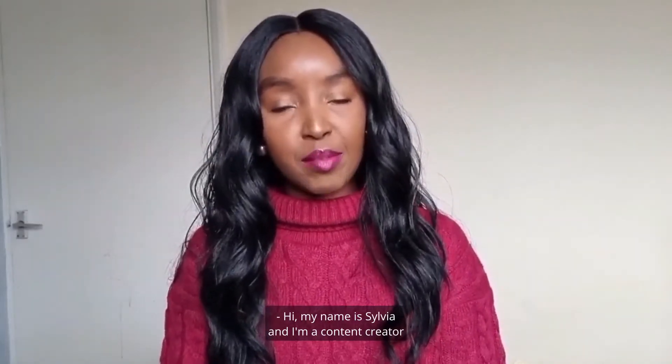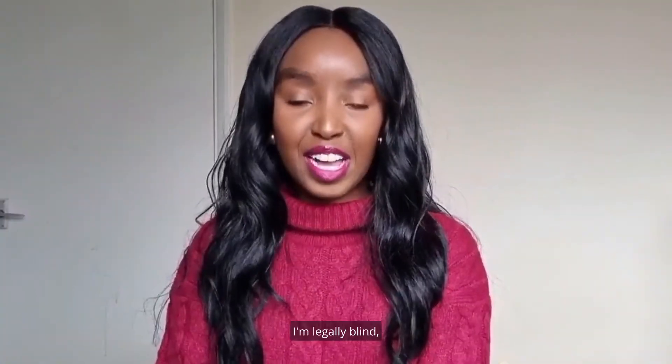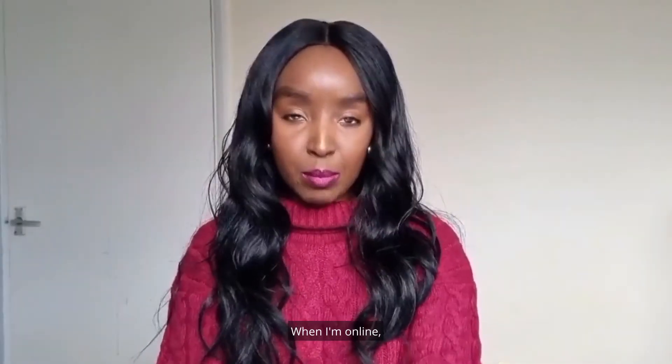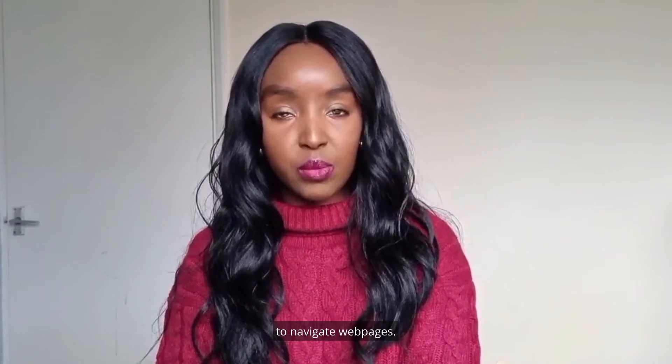Hi, my name is Sylvia and I'm a content creator who is also visually impaired. I am legally blind, which means I have low vision and need assistive technology when using devices. When I'm online, I use the built-in accessibility features on my device to navigate web pages.